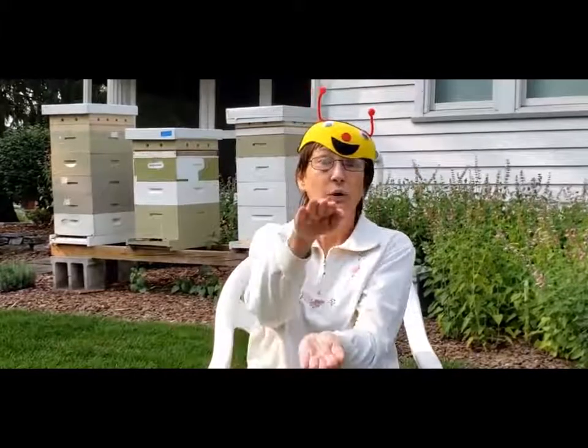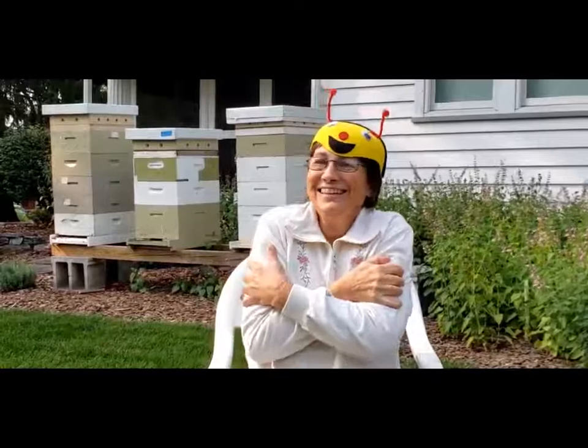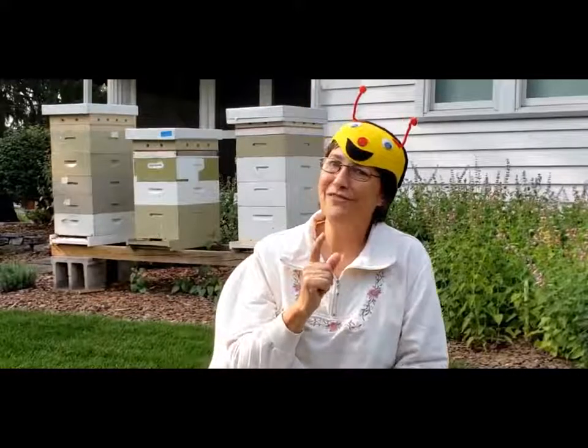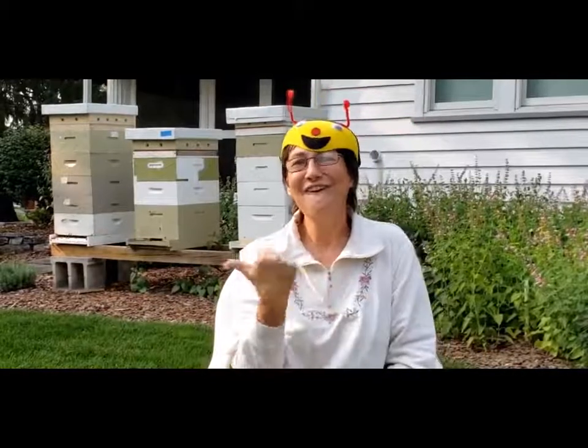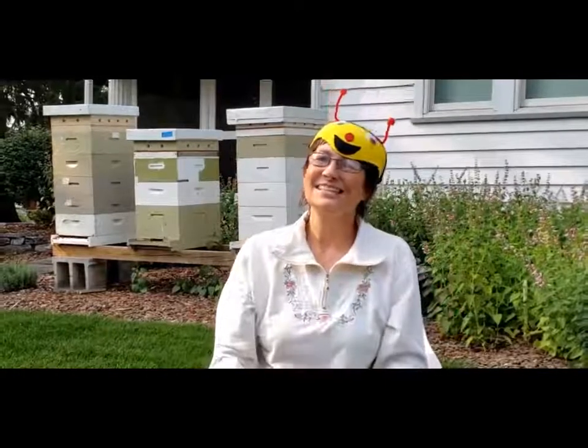See you later, alligator. After a while, crocodile. Give a hug, ladybug. Blow a kiss, jellyfish. See you soon, you big raccoon. Out the door, dinosaur. Take care, polar bear. Wave goodbye, butterfly. See you next week.